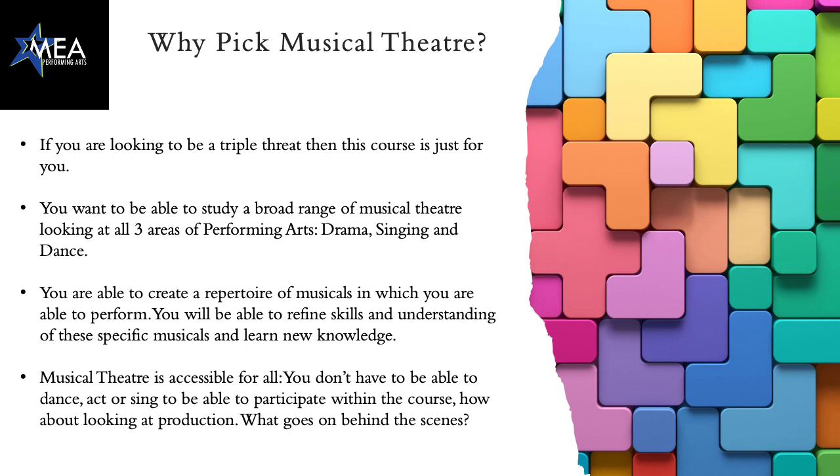You are able to create professional work in which you'll perform in front of an audience. All those skills that you've learnt in years 7, 8 and 9 you'll refine and look at in depth in years 10 and 11. And also you don't have to be able to dance, act and sing — why not participate within our production side of the course, looking at costumes, light design, set design and even sound design?